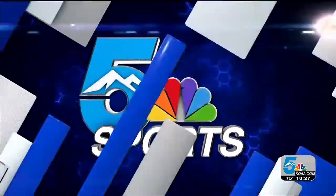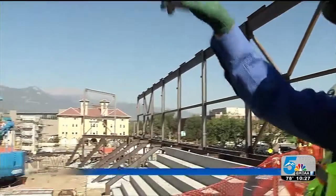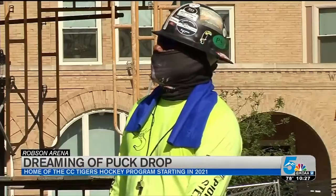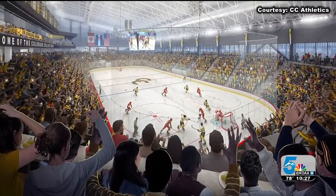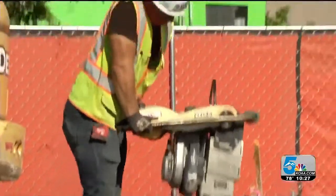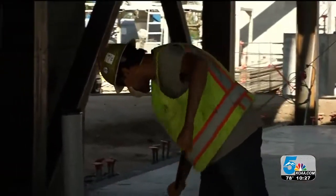Good evening everyone. With a little bit of imagination, you could almost see it — Robson Arena starting to take shape earlier today. We got a sneak peek of the future home of the CC Tigers hockey program. We still have another 20 or so feet of elevation to get up to. If you listen closely, you could almost hear it. You can almost feel it. The new home of the Colorado College men's hockey program, getting closer and closer by the day.